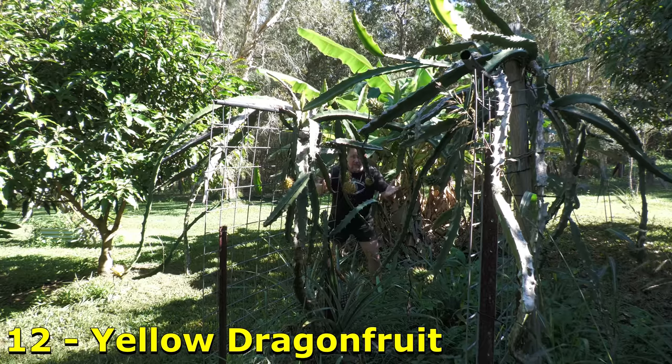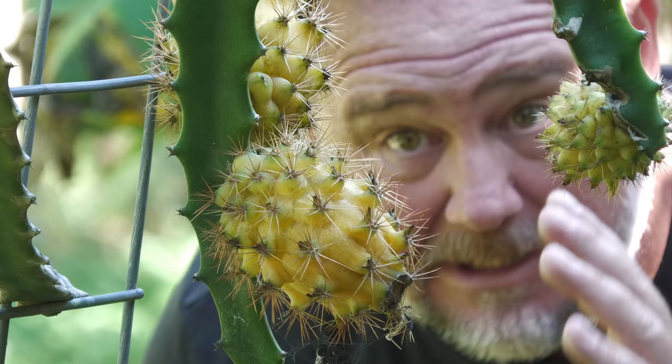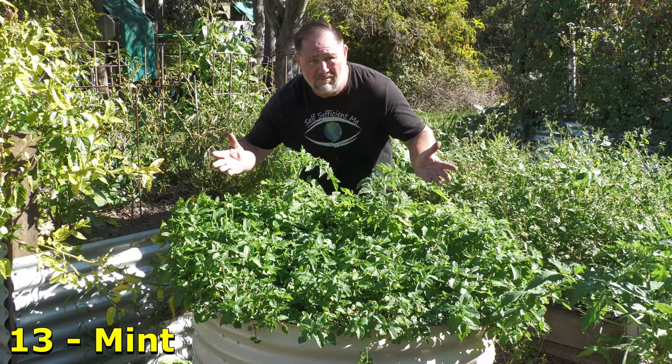The yellow dragon fruit, one of my favorite varieties. Yes, it has spines, but they're pretty easy to remove. And this, in my opinion, is the best tasting and sweetest dragon fruit there is.